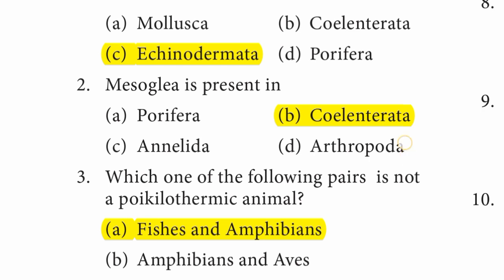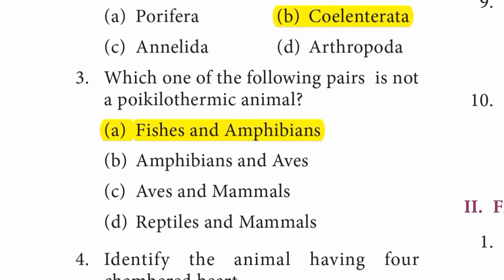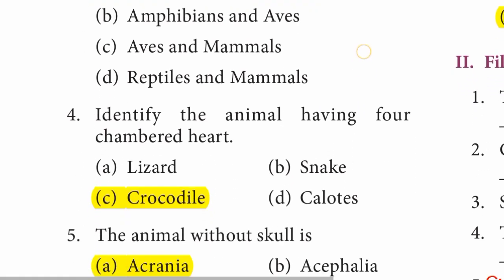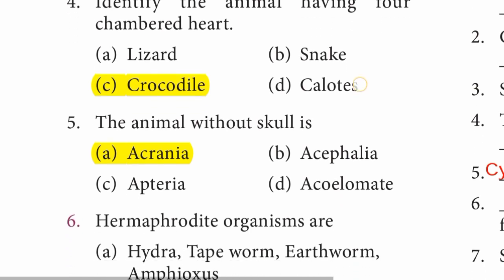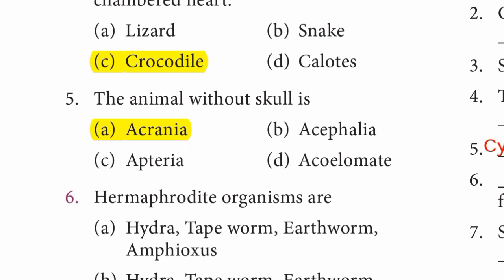Question 3: Which one of the following pairs is not a poikilothermic animal? Answer is A option — fishes and amphibians. Question 4: Identify the animal having a 4-chambered heart. Answer is C option, Crocodile. Question 5: The animal without skull is A option, Acrania.